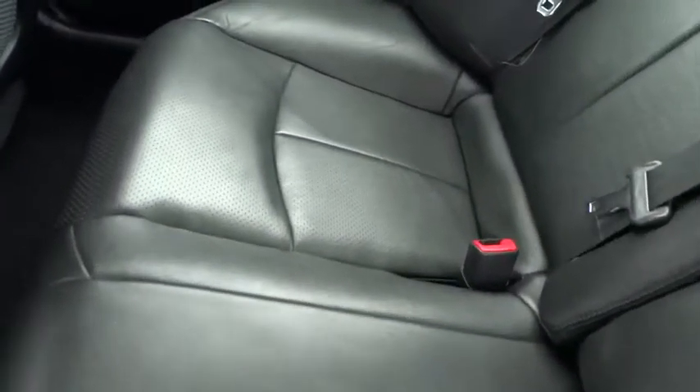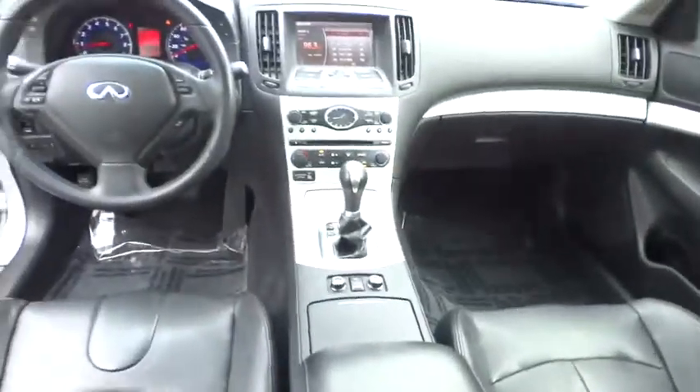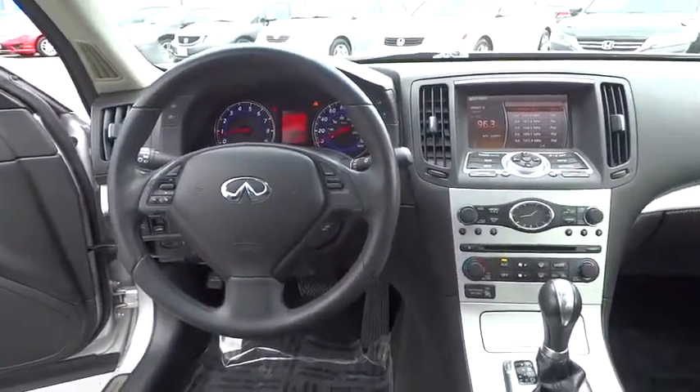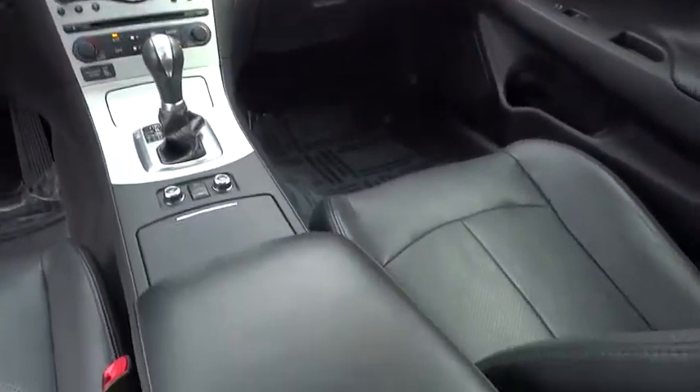Power windows, security system, CD player, rear window defroster, fog light, trip computer, heated front seat, tachometer, overhead console, remote keyless entry.